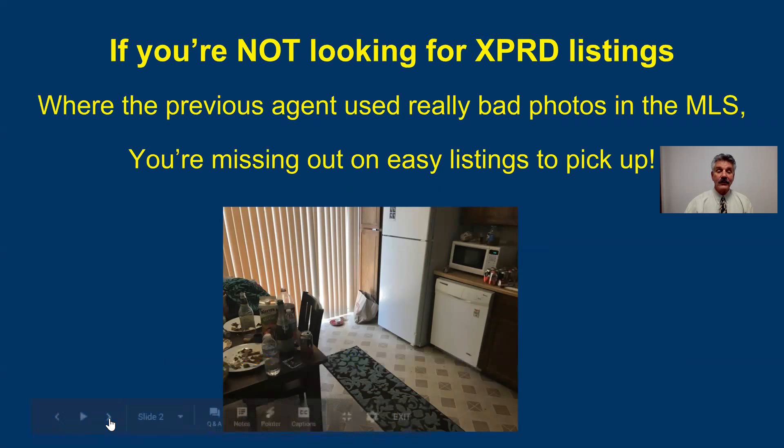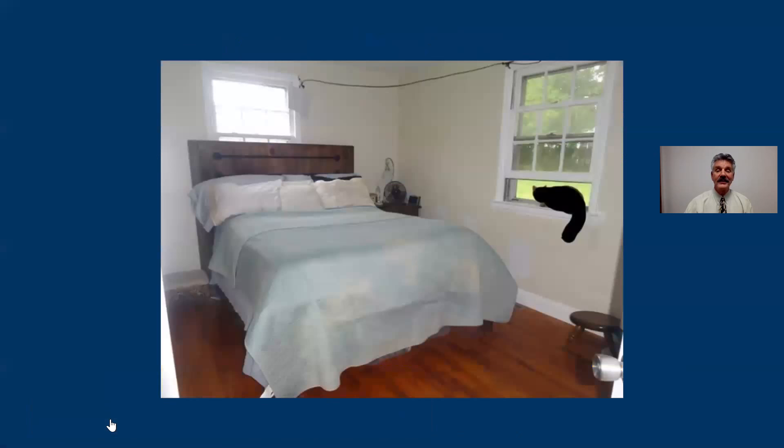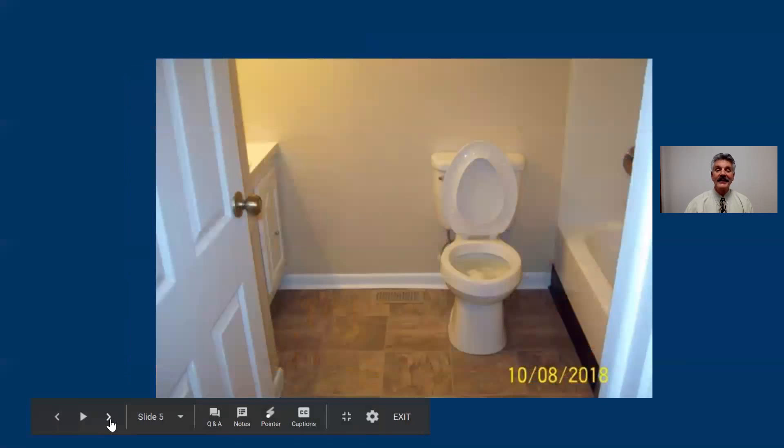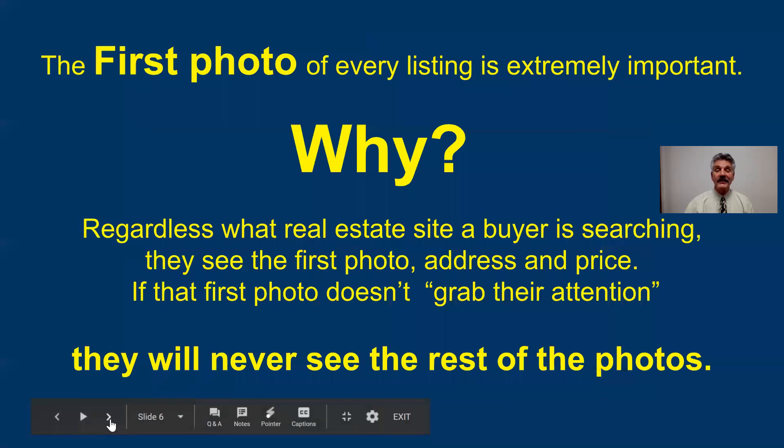Look at these. Look at that kitchen — who would put that photo in the MLS, even if the seller doesn't want to clean up? Look at this bedroom. I don't even know what room that is. If your sellers don't want to clean up, you don't use photos like this. You either insist they clean up, or you don't use the photos, or personally I wouldn't take the listing. Look at this bathroom — I won't say what's in the toilet, but I think you can see.